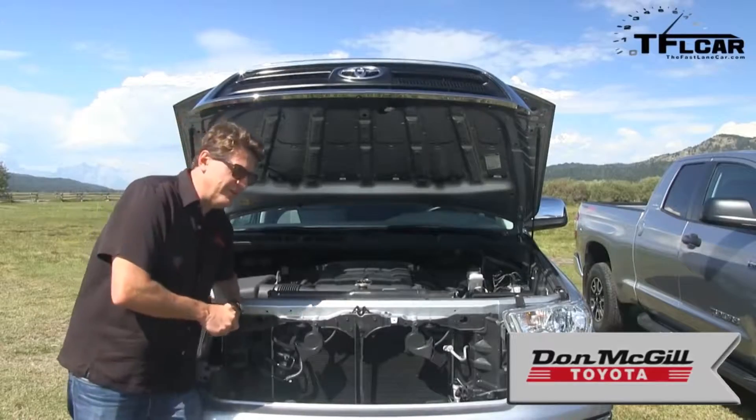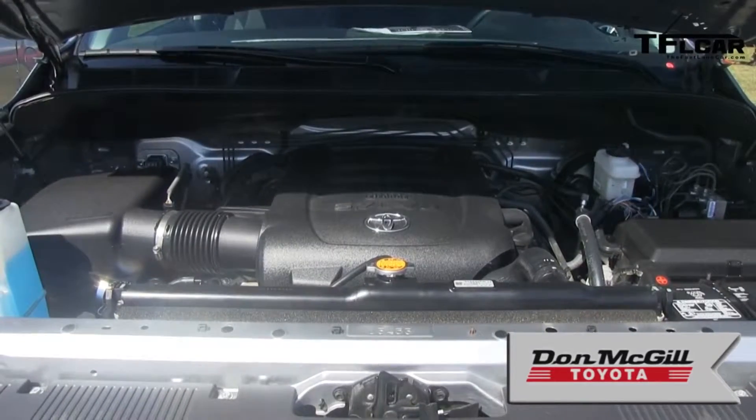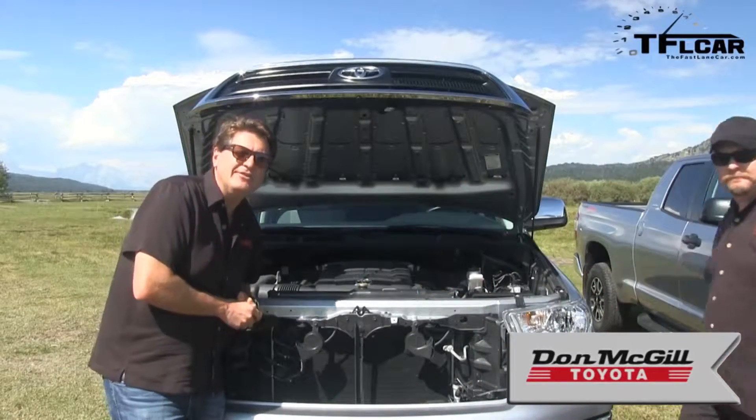Under the hood of the 2013 Toyota Tundra is a 5.7-liter V8 that puts out 381 horsepower and 401 pounds of torque. What's under the hood of the 2014 Tundra? Exactly the same thing. That's right — the powertrains have not changed.